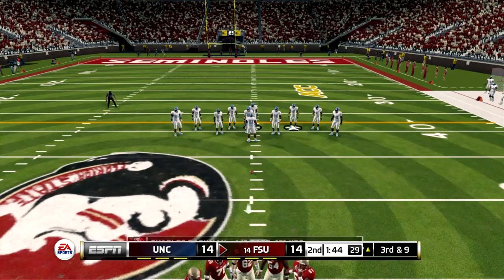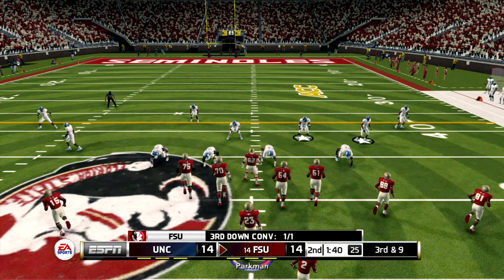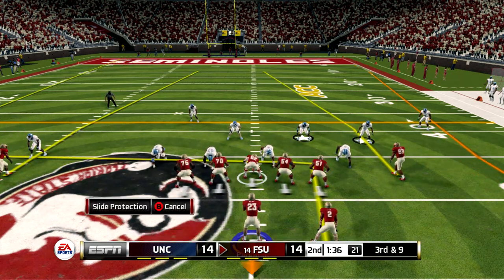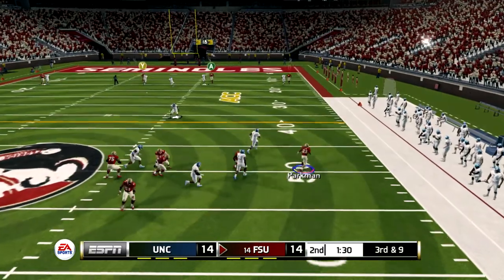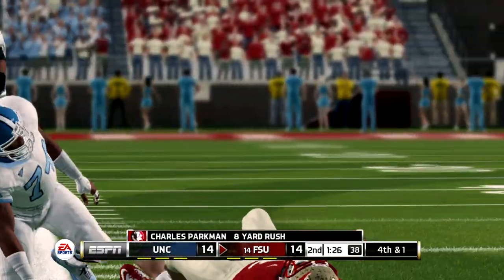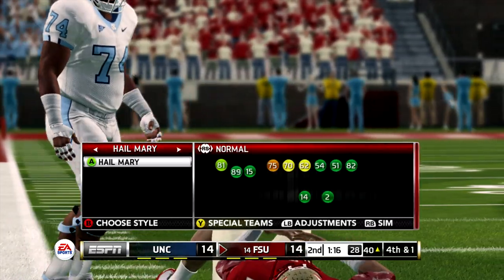That'll make it third and nine. Third down now, and they need to get it down to the 38. He scrambled, tries to get around the corner, and he's taken down right around the 40 — picks up a good seven yards there on the quarterback keeper. That'll bring up fourth and one. Florida State's going to take their first timeout of the half.